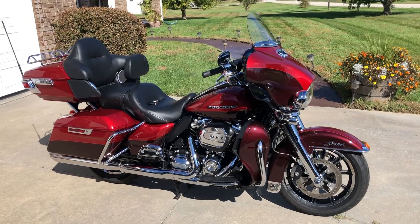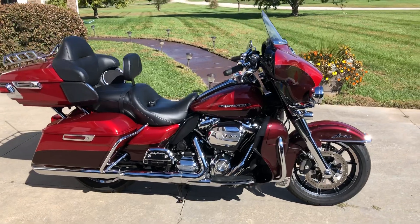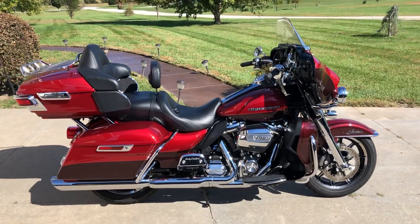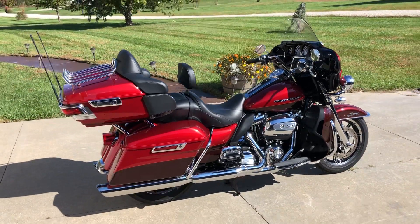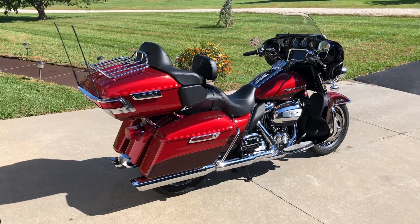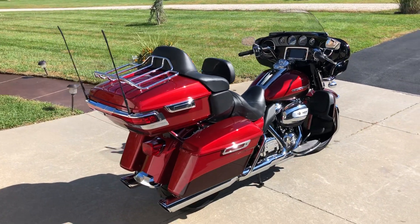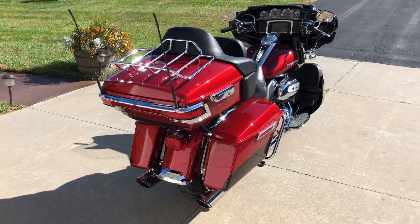This is a 2018 Harley-Davidson Ultra Limited, one of Harley-Davidson's premier touring bikes. It's an absolutely beautiful metallic two-tone color — wicked red and twisted cherry — a great metallic color out in the sun.